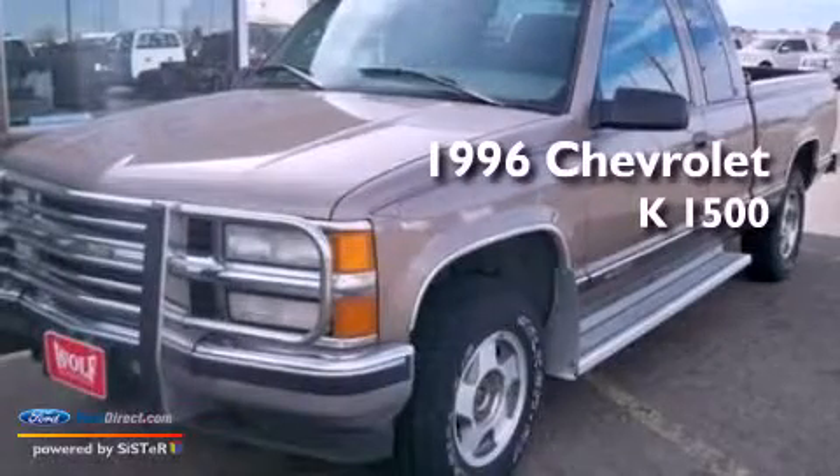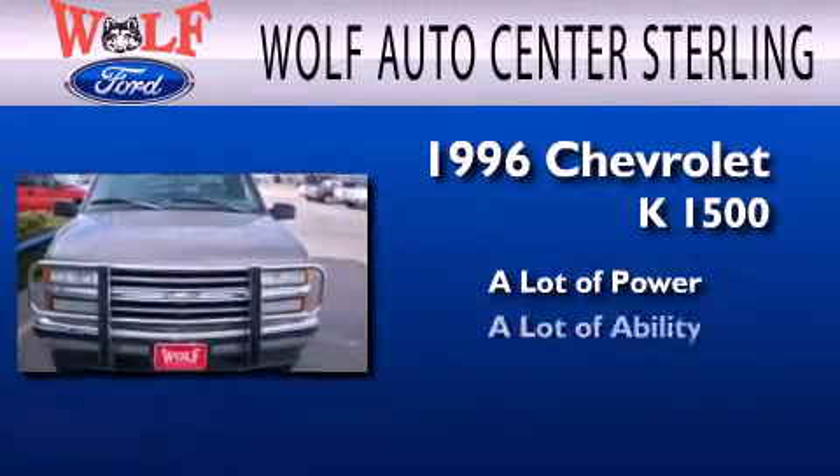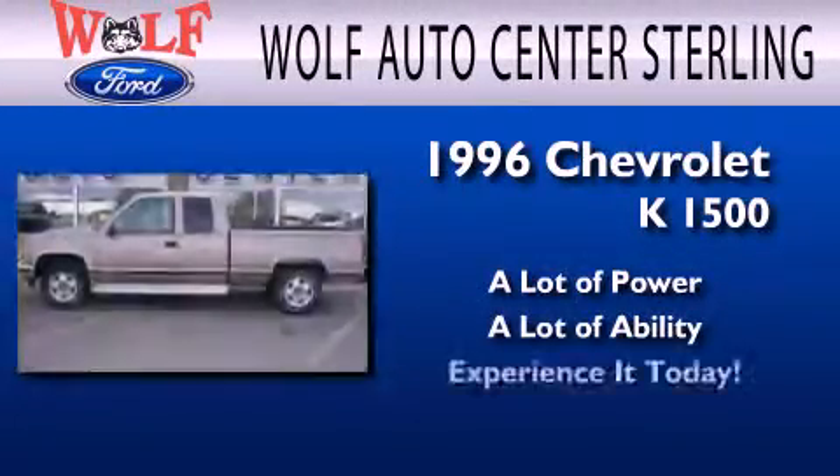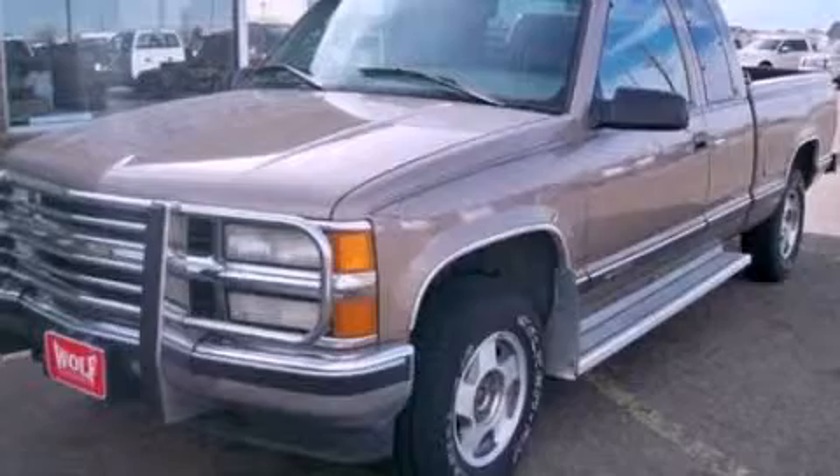This is a 1996 Chevrolet K1500. Please call us today for more information on this great vehicle.